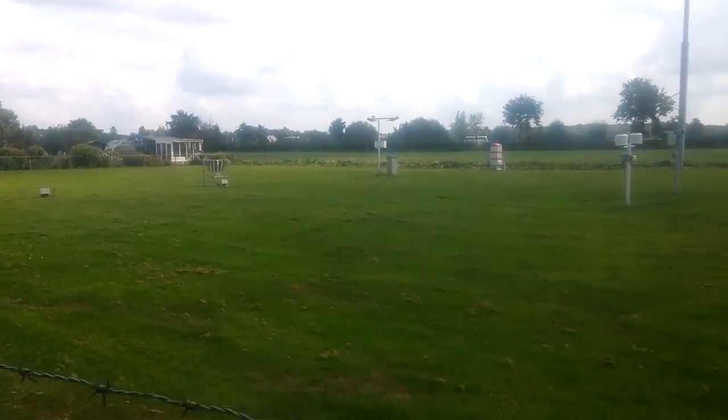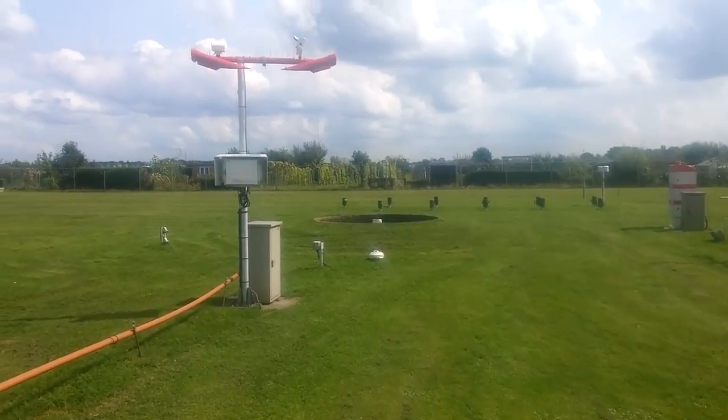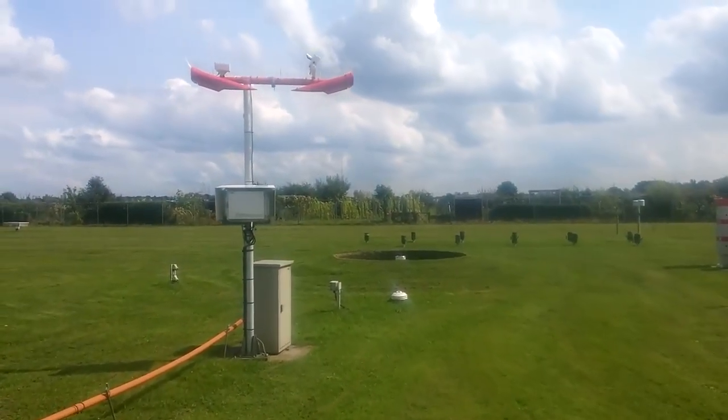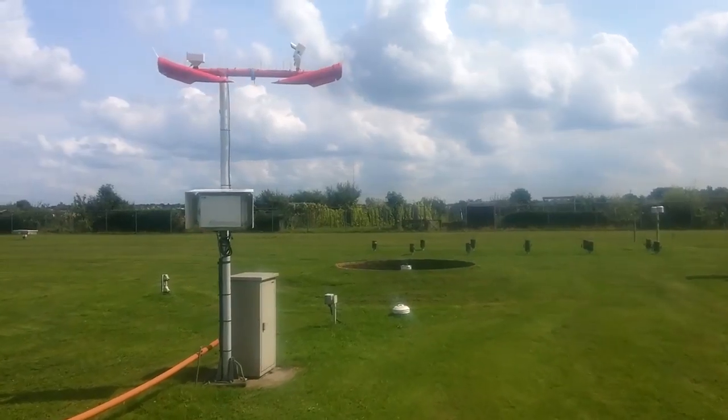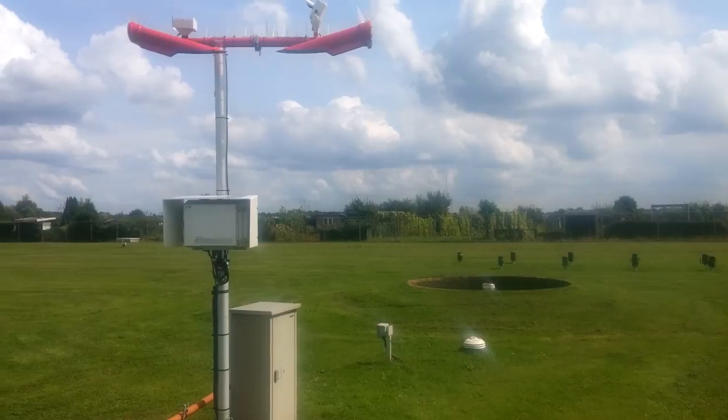However, sometimes we do want to do some experiments, so let's go to the test field. Here at the test field the performance of various sensors can be tested. Side-by-side measurements can be compared to one another to see how well new devices correspond with high quality sensors.